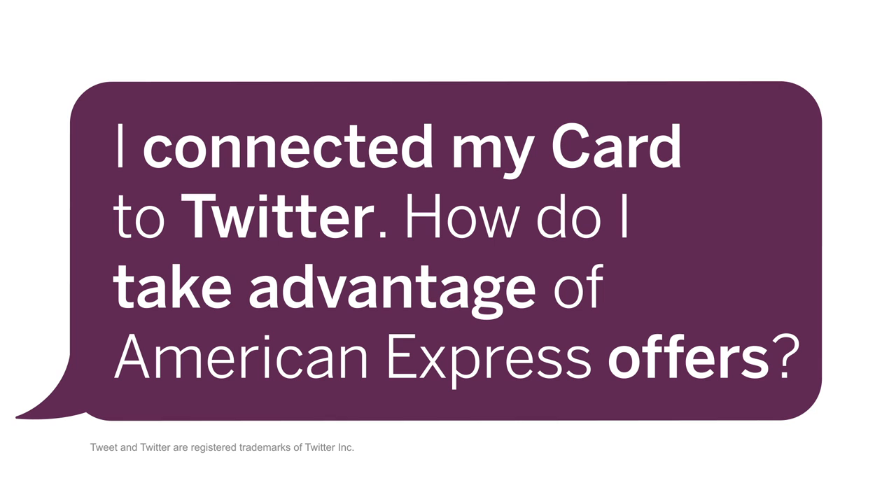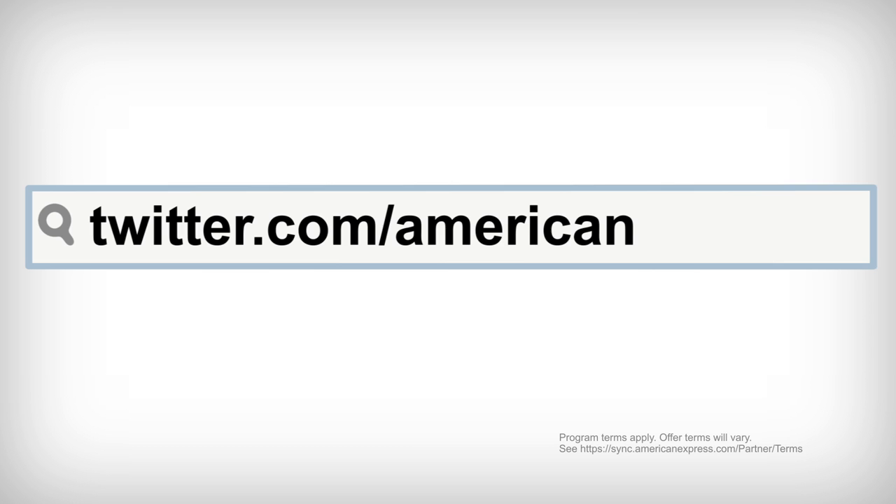Hi, I'm Randi. Did you know you can tweet your way to savings with American Express on Twitter? Here's how. You can get offers from the brands you love just by tweeting special hashtags once you connect your eligible card with Twitter.